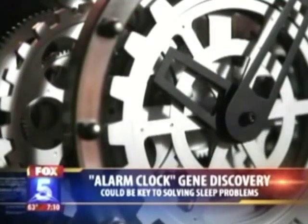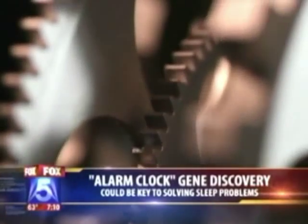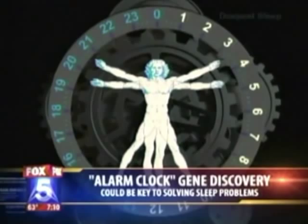The circadian clock is a biological clock and it's exactly what it sounds like — it's a clock, but instead of having cogs and wheels and springs, it actually utilizes genes. Some of these genes get turned on whenever we wake up and they get turned off whenever we go to bed. For a while we've known how genes got turned off, but we didn't really understand how they got turned on whenever you wake up.